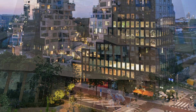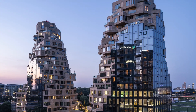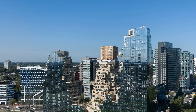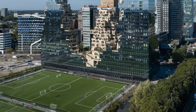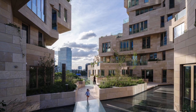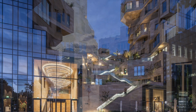It has received BREEAM-NL Excellent certification for the commercial spaces, with the latest smart technologies integrated in the office spaces. Its residential area scores an 8 out of 10 on the GPR building scale, a Dutch measurement tool that scores buildings across five themes of energy, environment, health, quality of use, and future value.